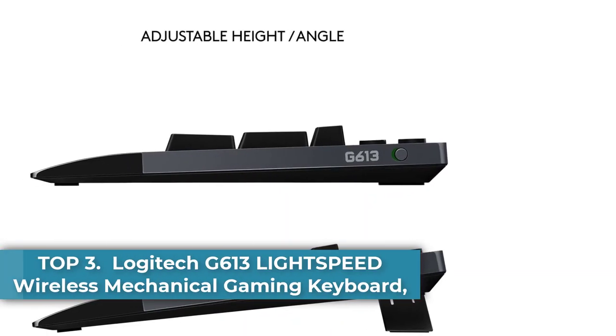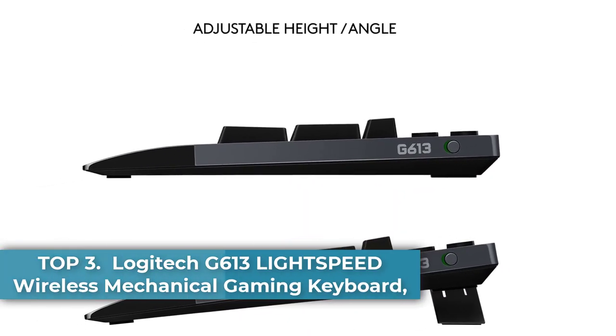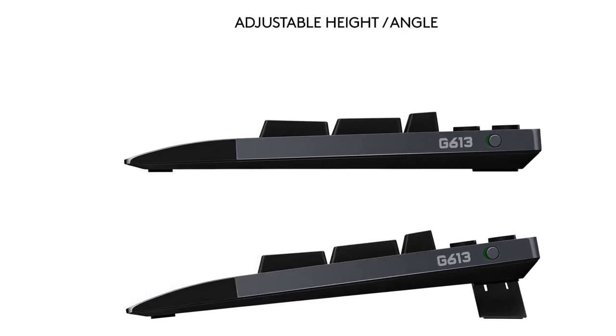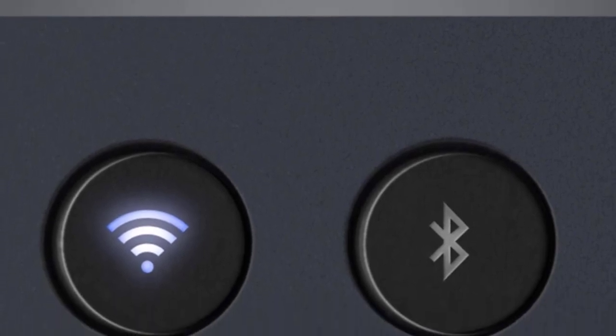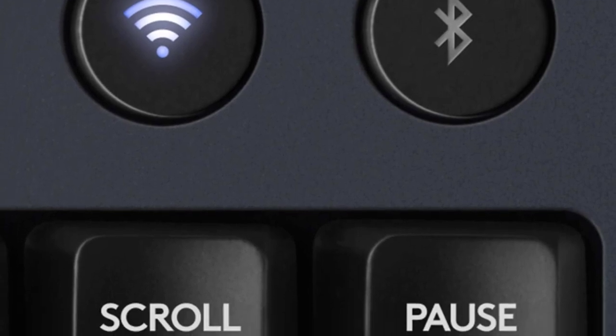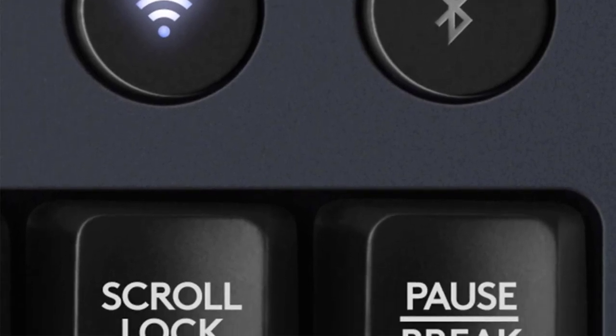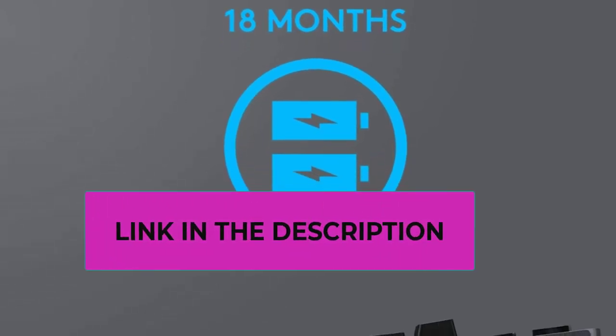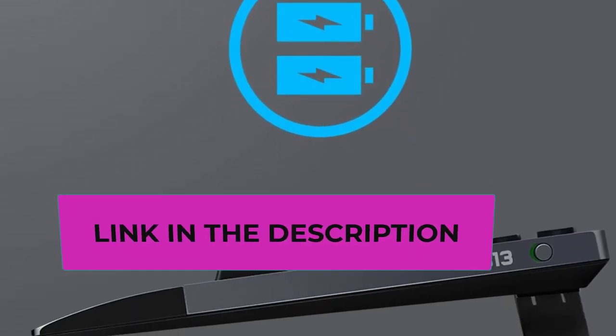Top three: Logitech G613 Lightspeed Wireless Mechanical Gaming Keyboard. Lightspeed wireless technology for super-fast one-millisecond report rate. Romer-G mechanical switches deliver quiet, precise mechanical performance and 70 million click life for incredible feel and durability. Six programmable G-keys put custom macro sequences and in-app commands at your fingertips, individually customized G-key profiles for each app.